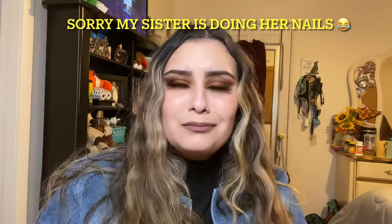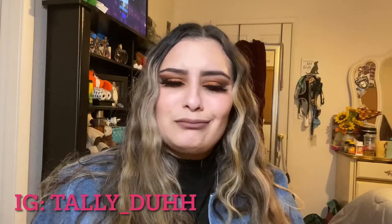Hi everyone, welcome back to my channel! If you're new here, hi! My name is Talia — you can call me Tali, Team Money Talia, whatever you want. If you're not new here, welcome back!